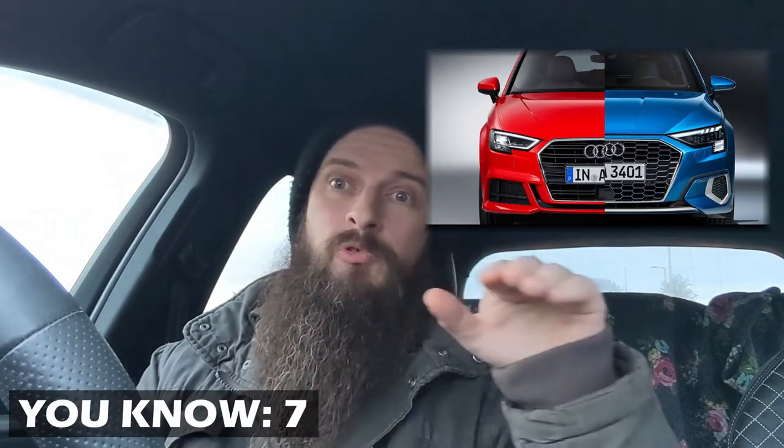The front grille I actually prefer - the previous one had those straight bars, which were good if you wanted an S3 to look classy with all the chrome. But if you were after an aggressive look, even in the black edition you'd still have those stripes at the front, which is a bit of a disappointment. I kind of like the grille of the new one - just saying, I'm not just bashing the car.